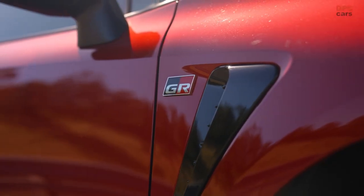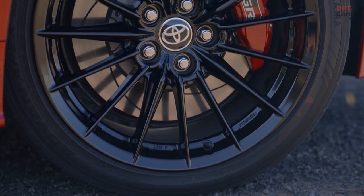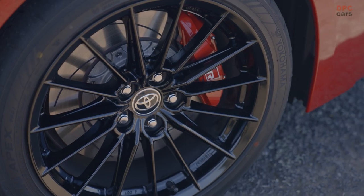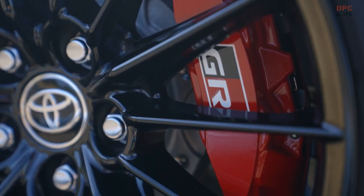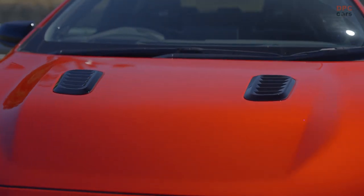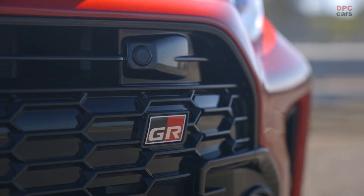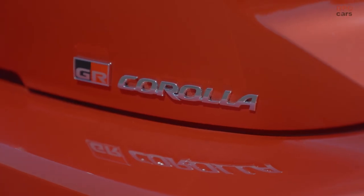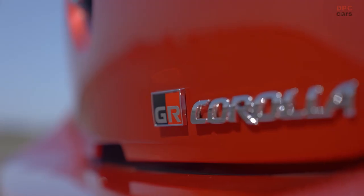The GR Corolla is powered by the same high-output 1.6-liter turbocharged three-cylinder engine found in the GR Yaris, producing a remarkable 221 kW of power and 370 Nm of torque over a wider rev band. Such improved output is a result of several enhancements including a triple-exit exhaust system that reduces back pressure, reinforced pistons and exhaust valves, and increased capacity for the direct-injection fuel pump and engine oil cooler.